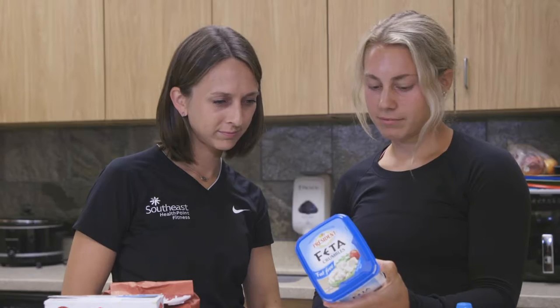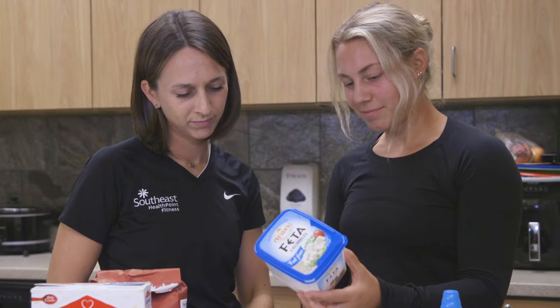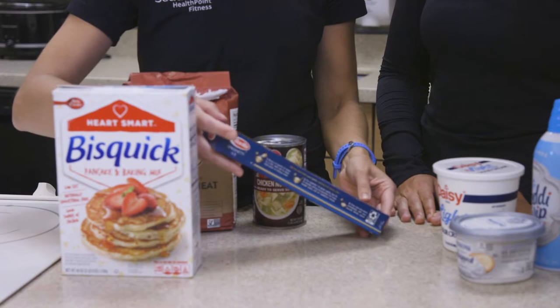Most elimination diets consist of two phases: the elimination or removal phase, and then the reintroduction or food challenge phase. During the elimination phase, you would want to restrict certain foods that you might think are causing the issues. This could be a certain food group or foods that contain certain ingredients or nutrients.